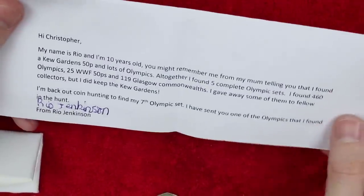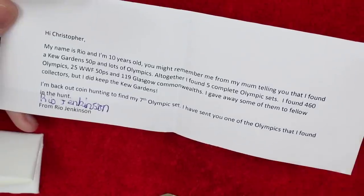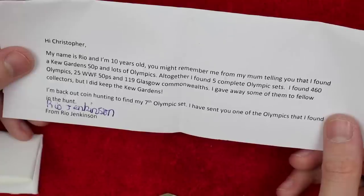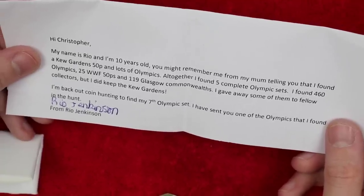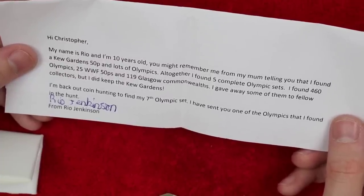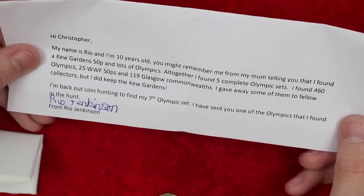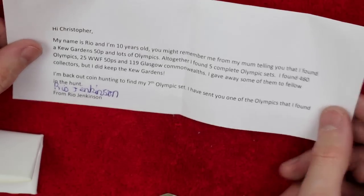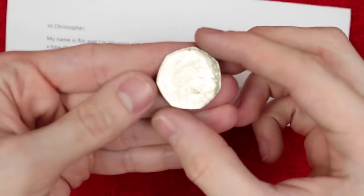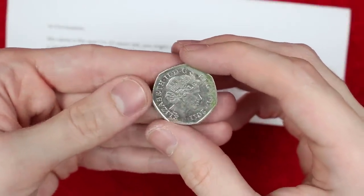So it says: Hi Christopher, my name is Rio and I'm 10 years old. You might remember me from my mum telling you that I found a Kew Gardens 50p. Altogether I found five complete Olympic sets, 460 Olympics, 25 WWF 50ps, and 119 Glasgow Commonwealths. I gave away some of them to fellow collectors but I did keep the Kew Gardens. I'm back out coin hunting to find my seventh Olympic set. I sent you one of the Olympics I found. I remember seeing you in the video thinking — holy Toledo — that is the hunt of a lifetime. A whole dining room table covered in Olympics, and your face when you found that Kew Gardens was just phenomenal.